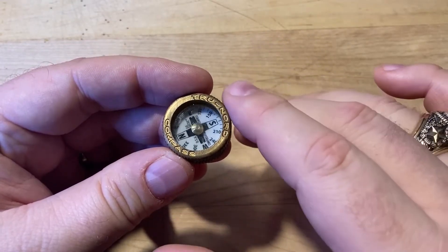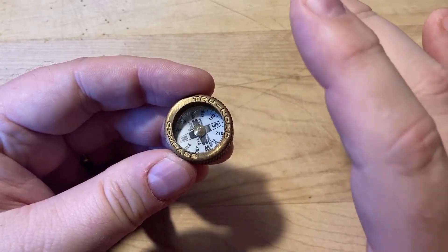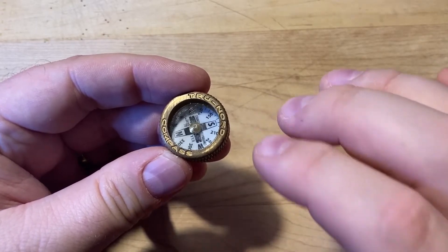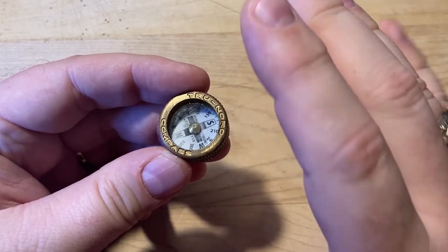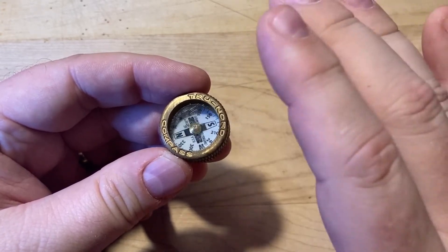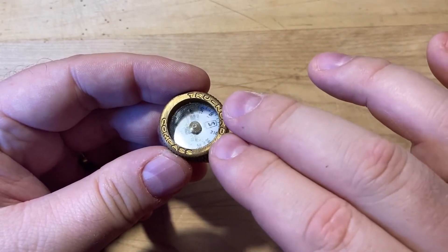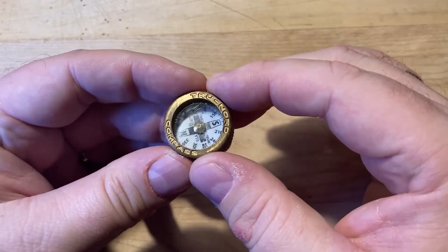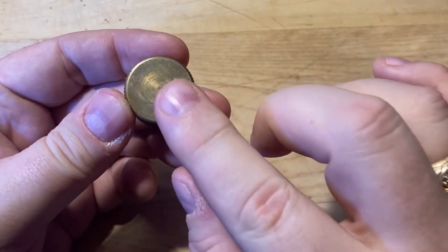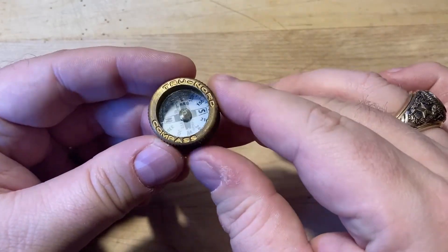This particular compass is an excellent example of a well-made basic compass. It was manufactured by the True Nord Compass Company in Brainerd, Minnesota, and I've owned it for several years now. They offer several different models, but all are generally based around this model here. This is their pocket model — it's just over an inch in diameter and just under half an inch thick. The case is solid brass, and the dial glows very well in the dark.